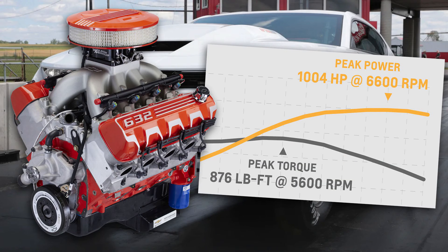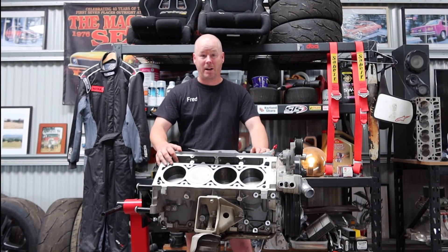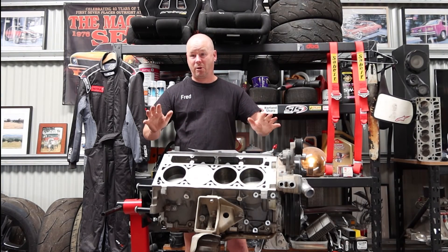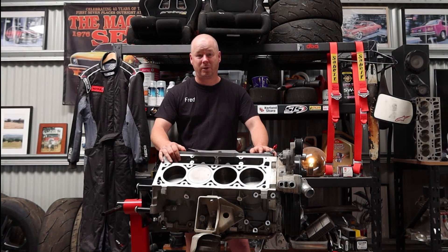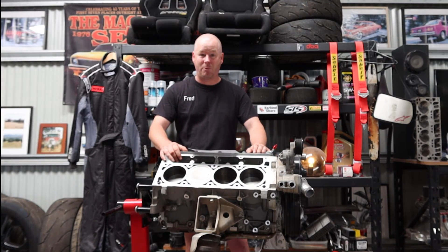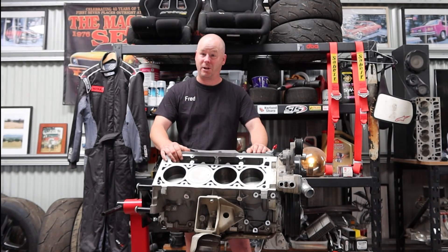How they do it on 93 octane fuel is beyond me. They're running 12 to 1 compression, cast iron bow tie block, aluminium heads — and the heads, if you've seen them, are just massive tall block-looking things and very cool. It'll break the bank if you want to buy one of these crate engines. I'm not aware of any car that comes standard with it — it's a crate option only, and definitely no car in Australia comes out with it since it's only just been released and we aren't making any more muscle cars.